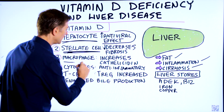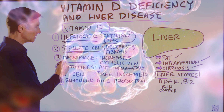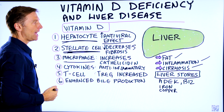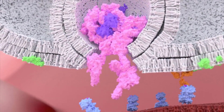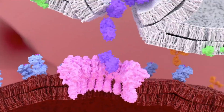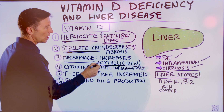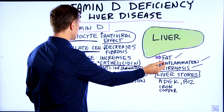Then we have the macrophage. There are a lot of macrophages in your liver, and this is an immune cell. The liver has a huge immune function. The macrophage releases certain antimicrobial chemicals or weapons — one is called cathelicidin. Vitamin D increases this antimicrobial, which is going to reduce inflammation.